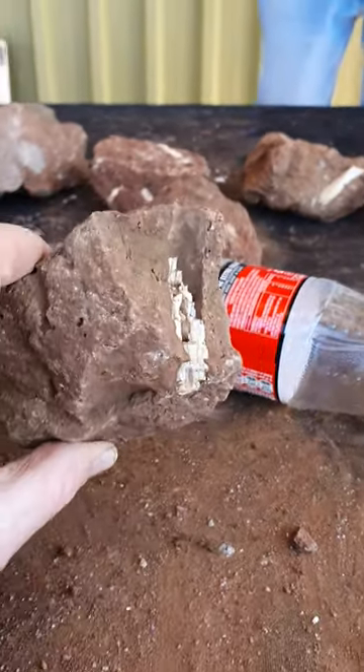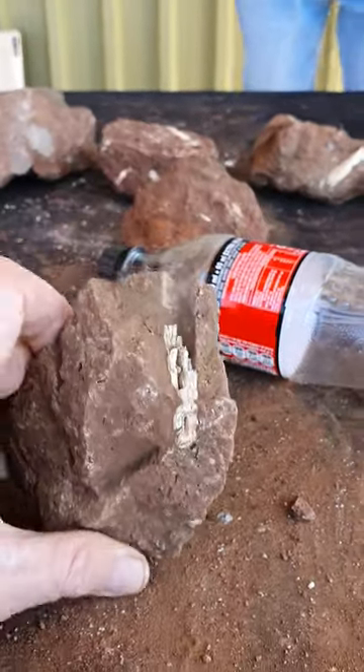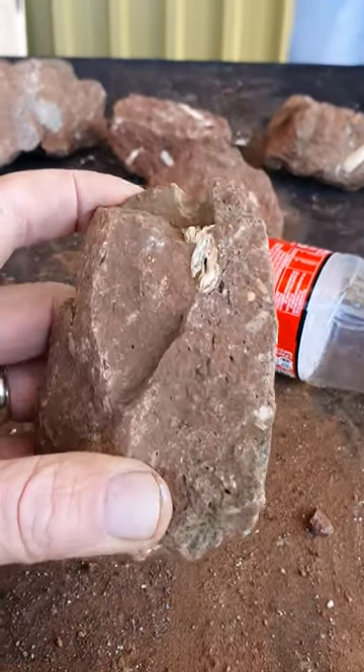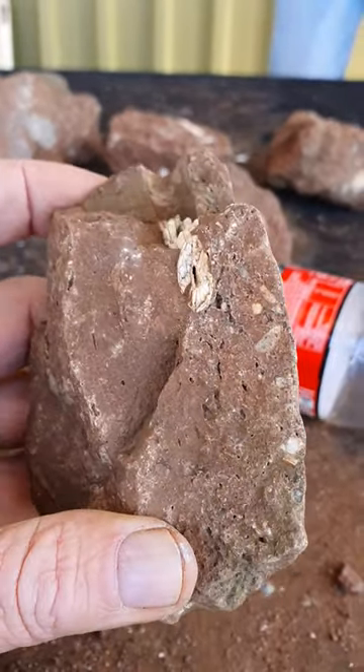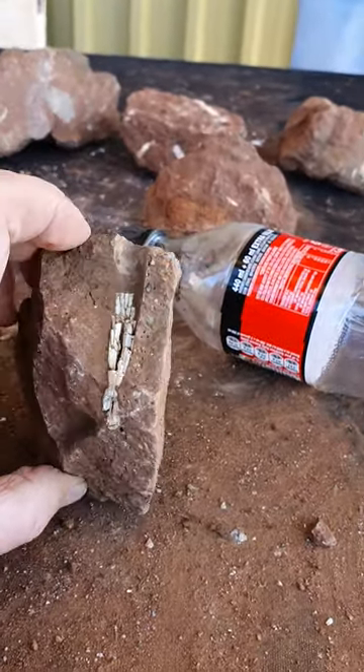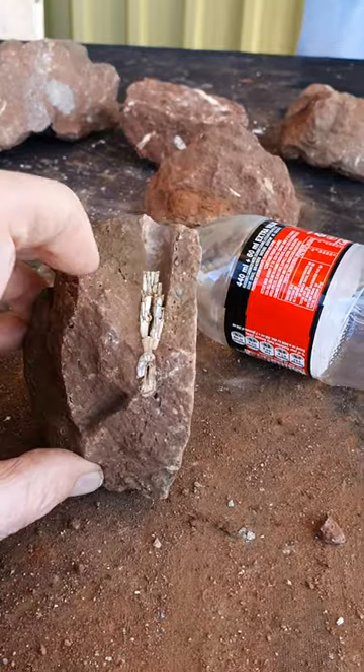We continue to find some nice things. This is a particularly nice specimen. What you're looking at here doesn't look like much at first, until you maybe look at it in cross-section this way. And then you look at it like this and you realize that that is the upper canine of a small saber-toothed cat.